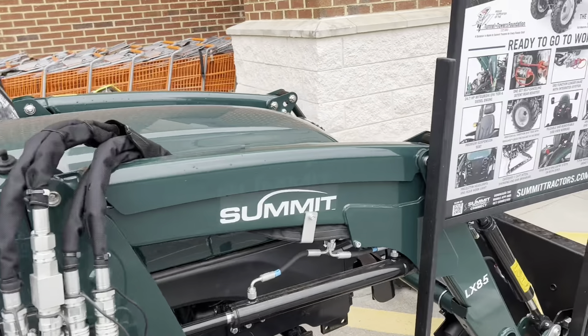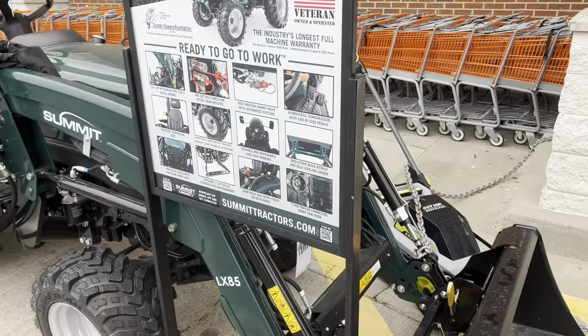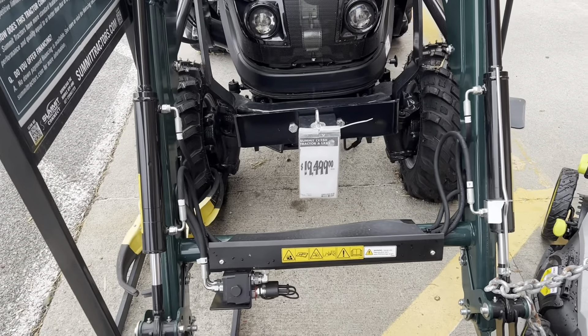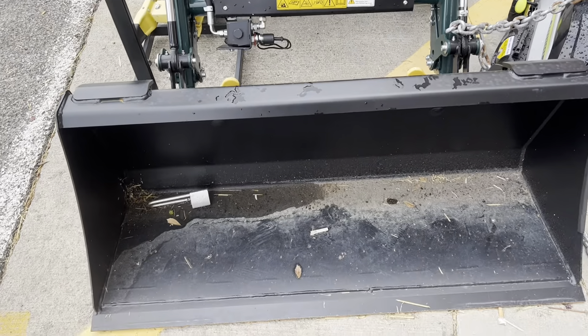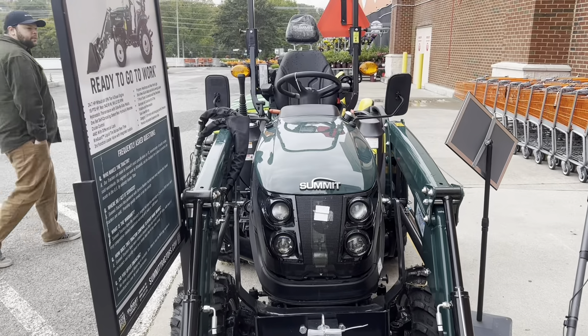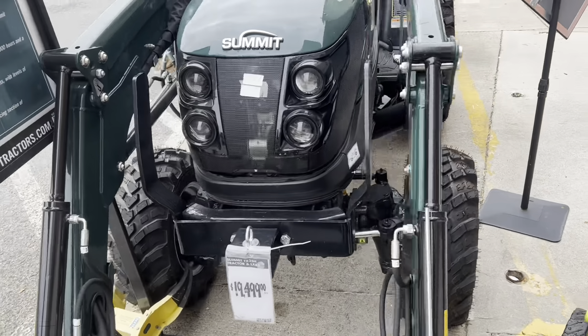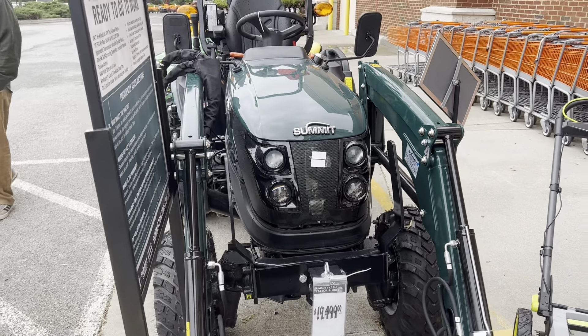Joystick. I don't know what the pricing is — rearview mirrors standard. There's the price: 19 and a half grand. Not bad looking. I'm not sure what the current price of the RK25 is.